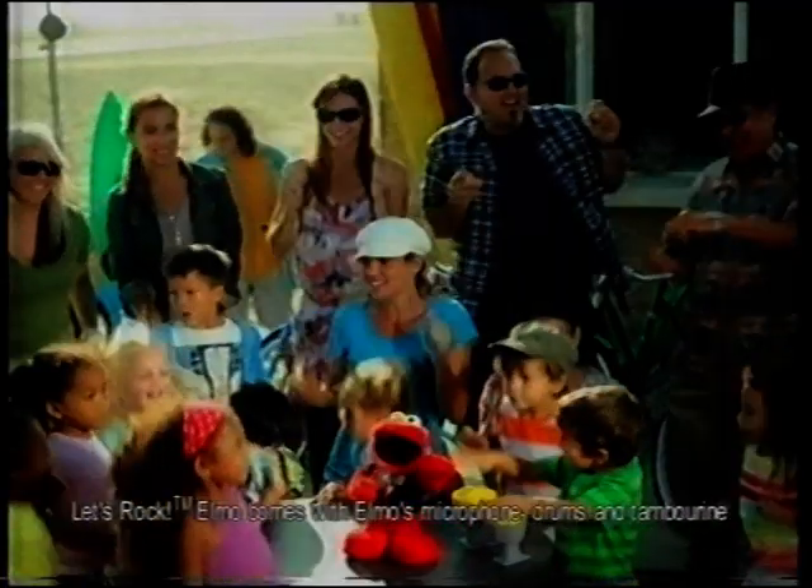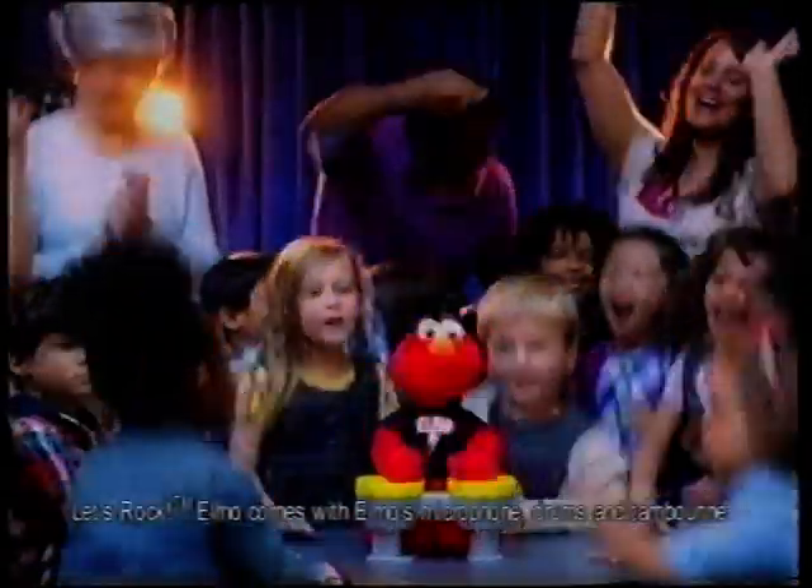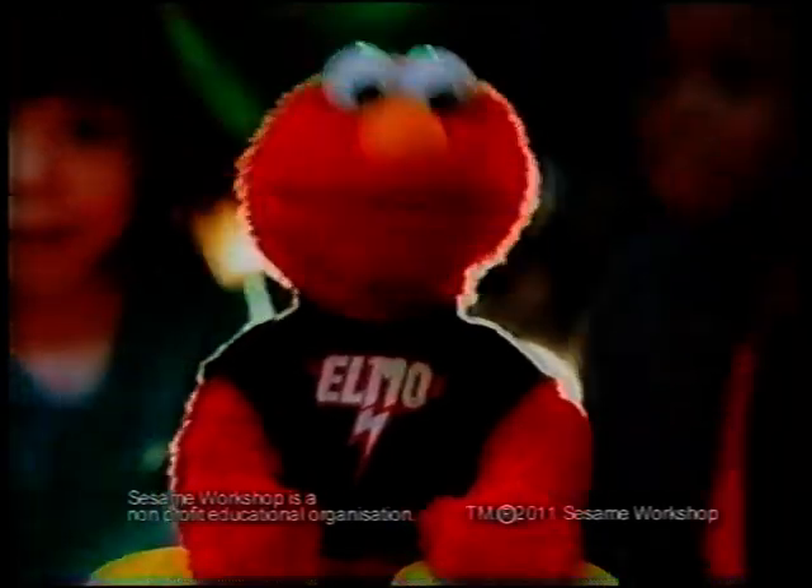A monster of rock takes it to the streets. What Elmo likes about you — it's Let's Rock Elmo! The way you sing and do — and his band. Baby, let's rock. Let's do. Let's Rock Elmo.